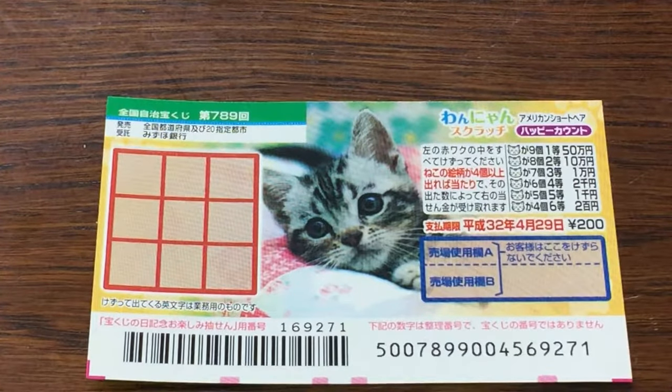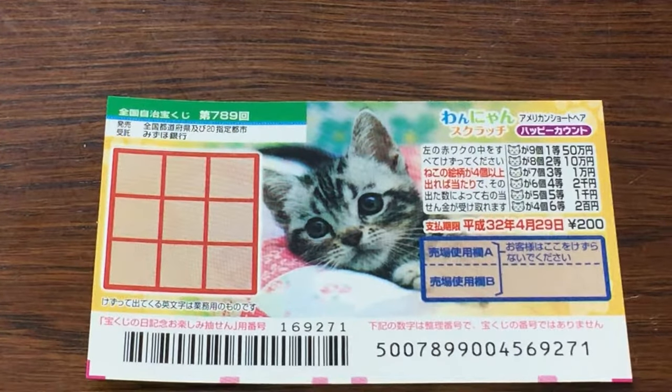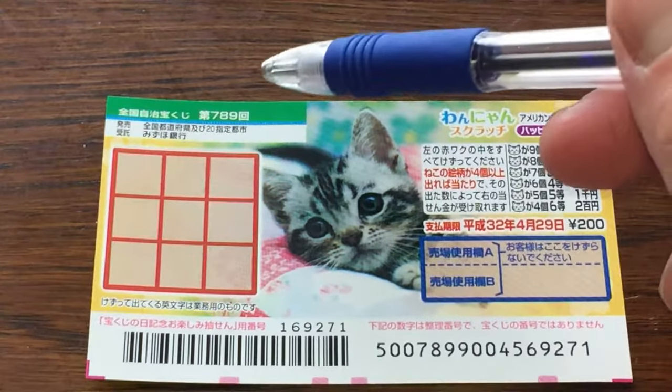Hello my lottery friends. It's James in Japan. It is April 19th, 2019. I have another scratch ticket. It's called Wanyan for drawing 789.